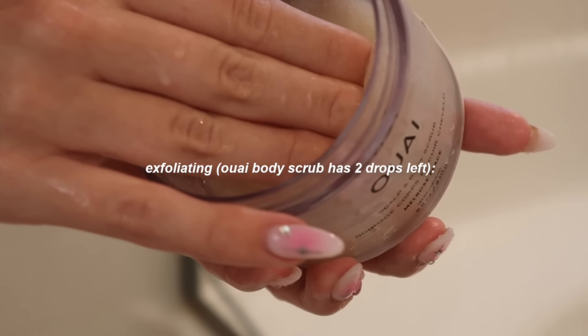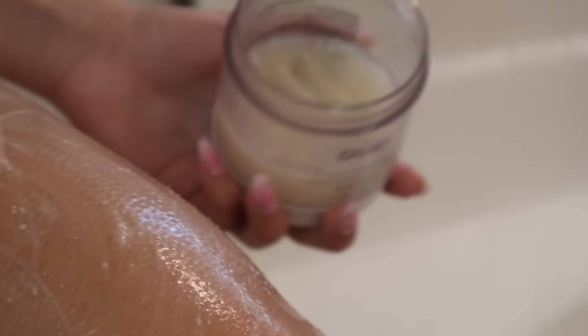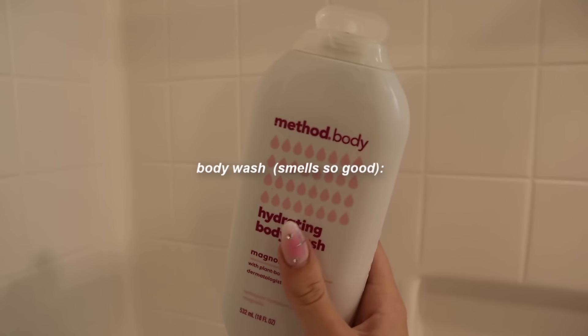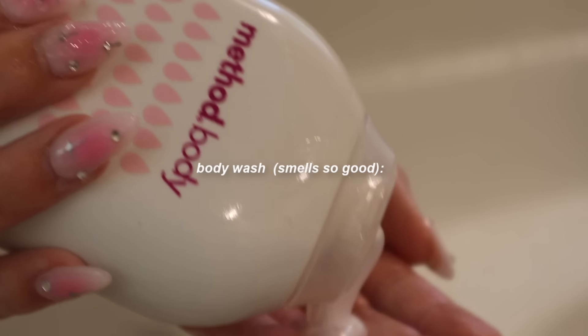I've been shaving pretty much every day. Now I'm exfoliating with my Whey body scrub — this is also a scalp scrub, but there are only like two drops left. And to finish off with my body wash, this is what I use to smell good. After I'm already clean from the bar of soap, I use this one. The scent is amazing and it really sticks to me, so I smell good all day.